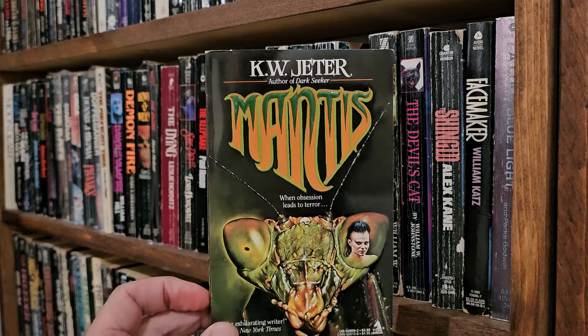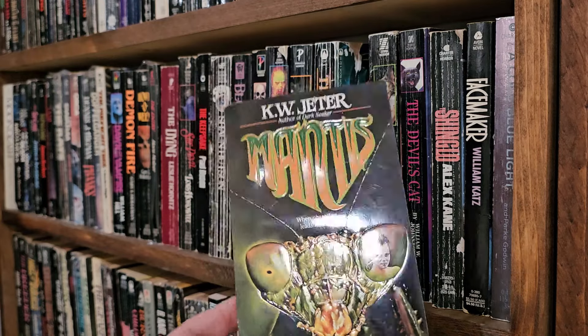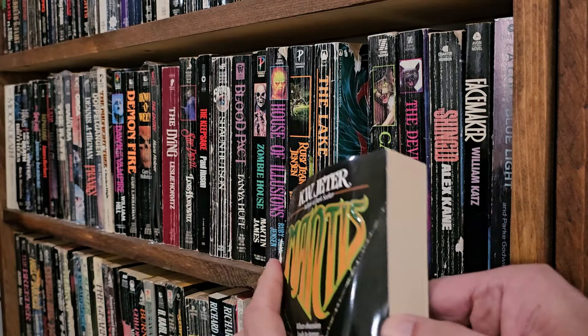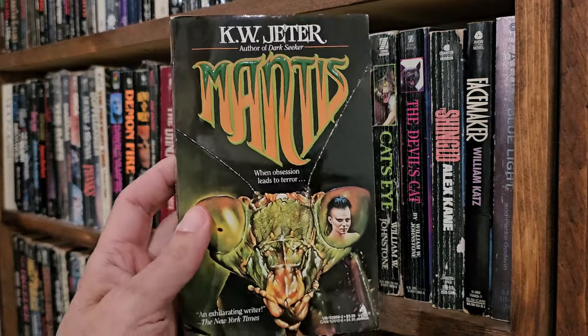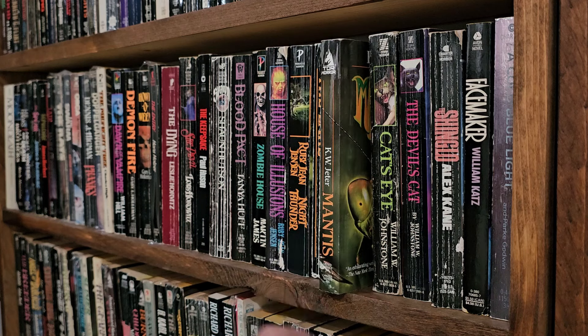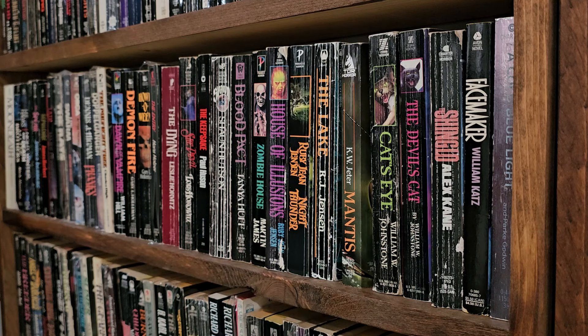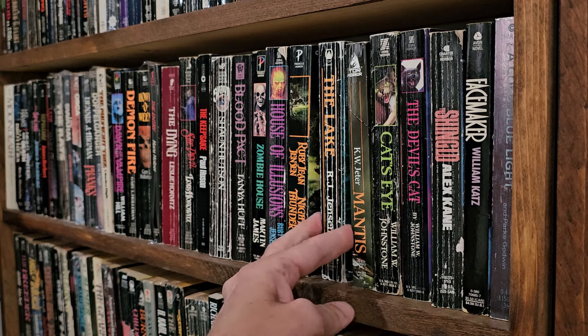K.W. Jeter — Mantis. My wife started reading this one but she stopped. We took out the bookmark. She said it was boring. To be fair, she has a low tolerance for boring books. Me, I can just keep going.